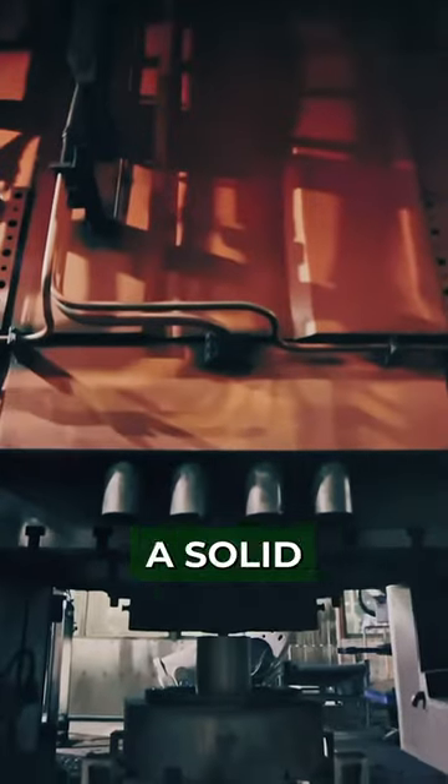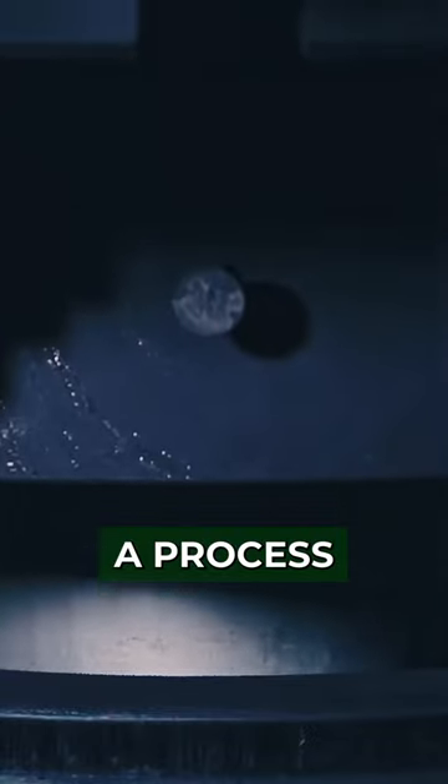These wheels are made by taking a solid piece of metal, usually aluminum, and putting it through a process called forging.